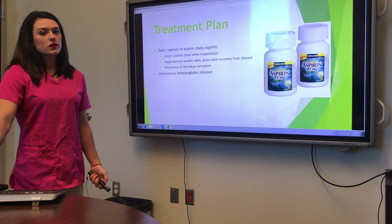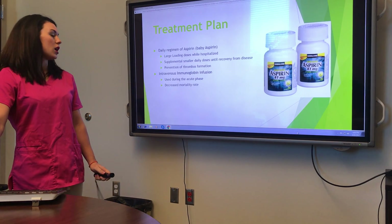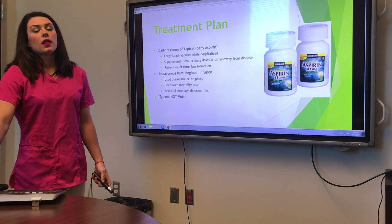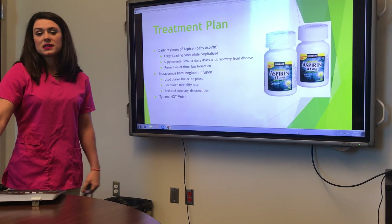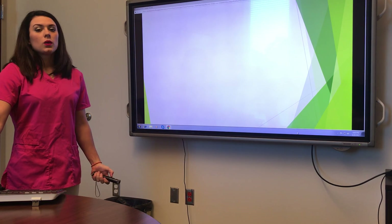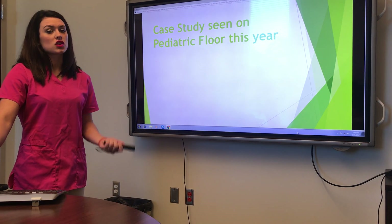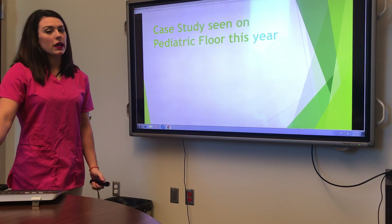They also will get intravenous immunoglobulin infusions. This is used during the acute phase and it cuts down on the mortality rate and cuts down on any heart damage. We use Tylenol, not Motrin, for fevers and pain — Motrin is an NSAID, aspirin is an NSAID, and you don't want them to have too many of those. With the IVIG, it is a 10-hour course. You have to get vital signs every 30 minutes for 10 hours, and then for an additional four hours afterwards to make sure there are no reactions.